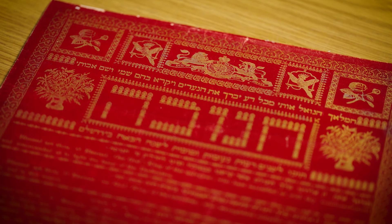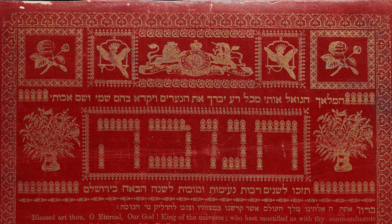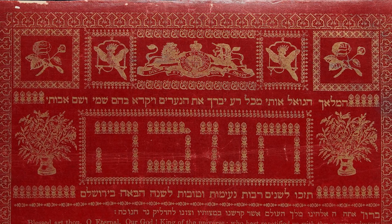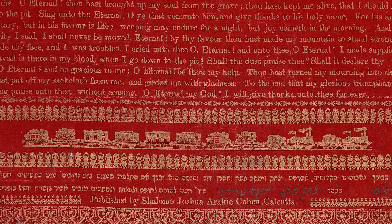At the top of the page we can see the royal coat of arms of the United Kingdom, reminding us that India was under British rule at the time. The sheets also include other decorations such as flowers and birds, and even a train running across the bottom of the page.